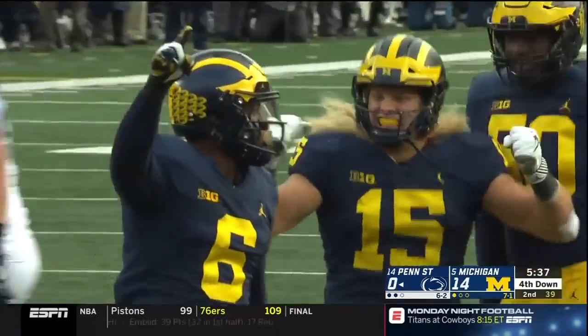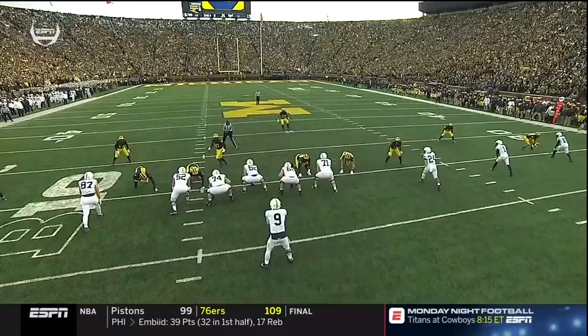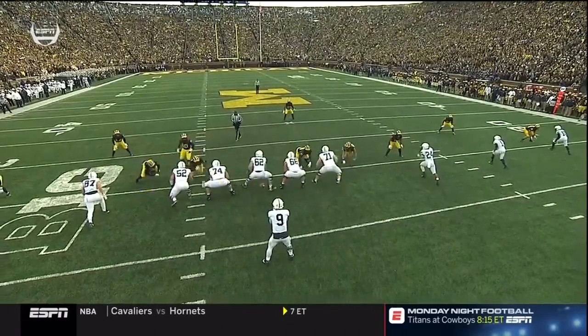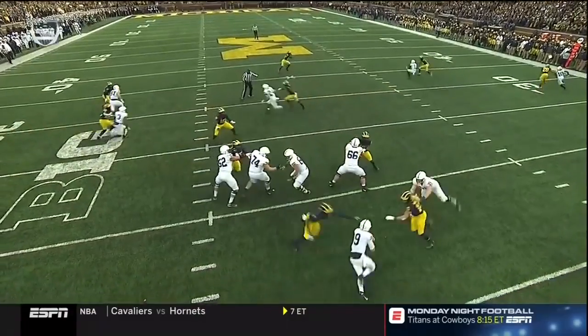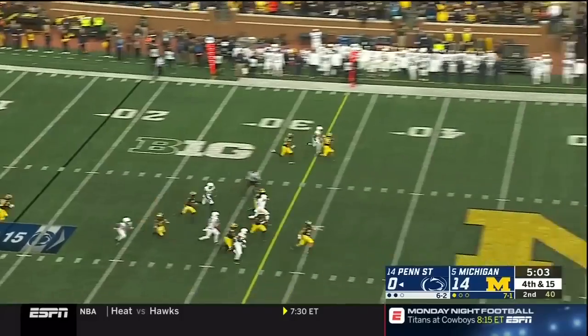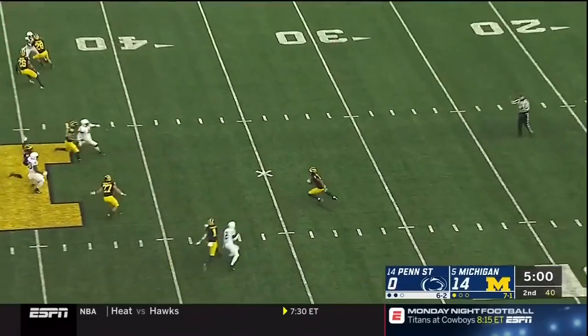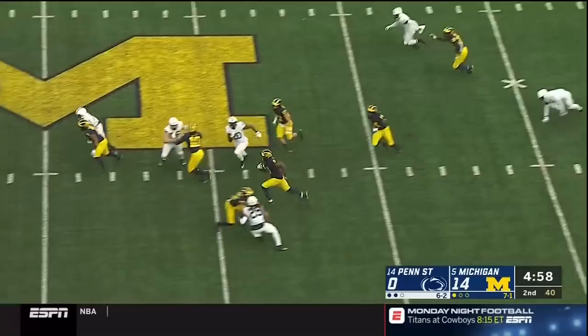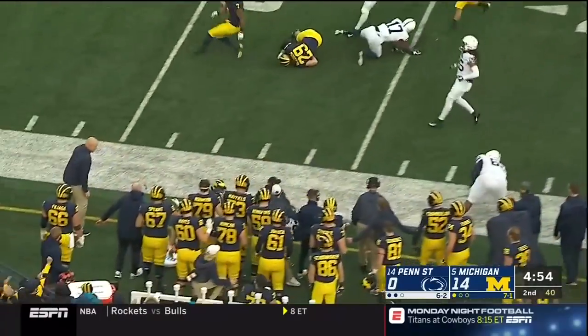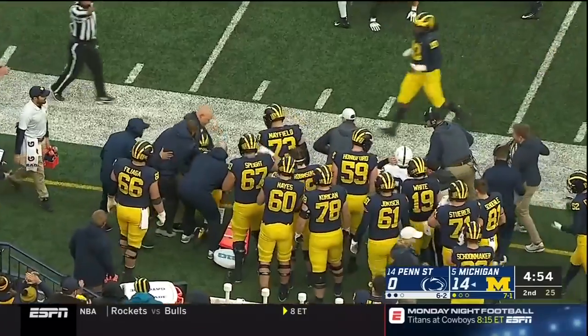Instant pressure from Uche and Winovich. He's going to move around but this is just speed by Winovich on the outside. But the communication up front is being challenged — the left side, you can see the twist affected them. It's a good boot. Gilligan drives it and Peoples-Jones has a crease, slips a tackle and is knocked out deep in Penn State territory.